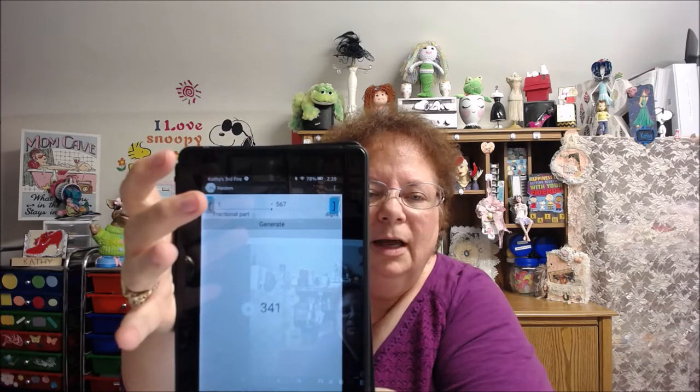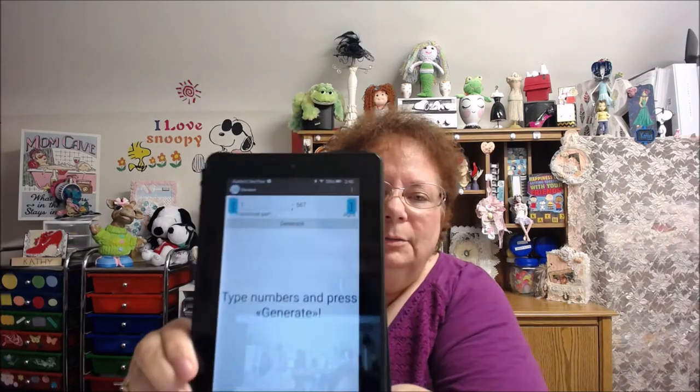The first prize person is going to be number 341. Let's see who 341 is — that's Sylvia! She has numbers 332 to 351. Sylvia, you're the first prize winner of $25! Down below, let me know you saw this and let me know what store you'd like your gift card to be for. Congratulations!